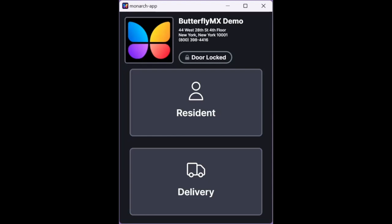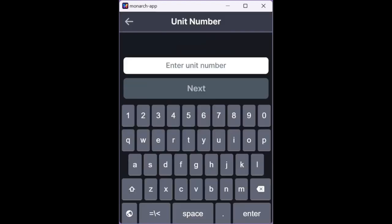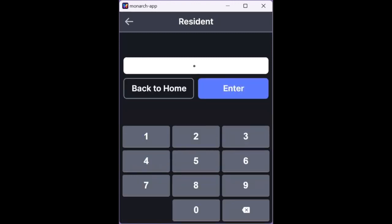Once it comes time for a resident to pick up their packages, they will press resident on the package room's user interface. From there, they enter their unit number followed by their door pin. The package room panel then takes a timestamped photo of the resident entering the package room and releases the door so they can retrieve their package.